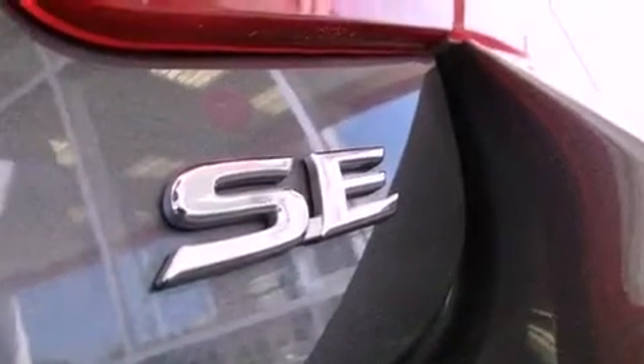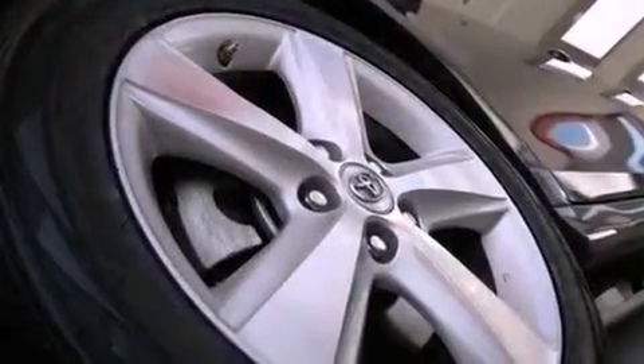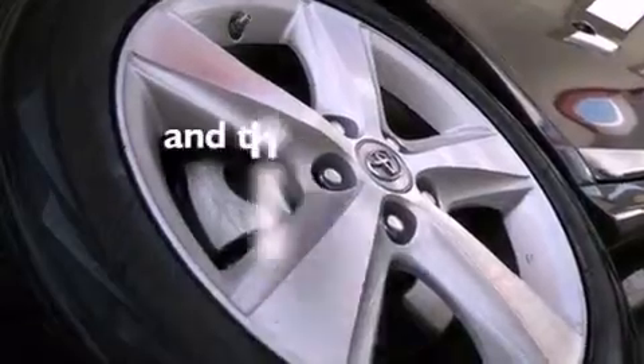A passenger side vanity mirror, an anti-lock braking system, rear curtain airbags, full power accessories, and this vehicle has less than 36,000 miles.